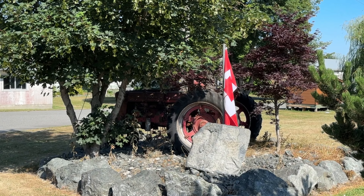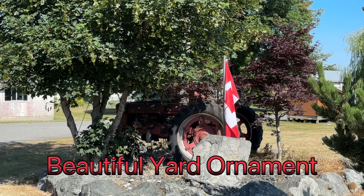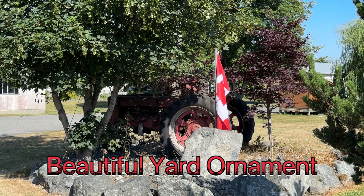I don't want to get too close because I heard some dog barking. But in any event, it's nice to see that they take an old tractor like this and rather than scrapping it, they turned it into yard art — and with the Canadian flag and the color red, it just kind of makes sense.